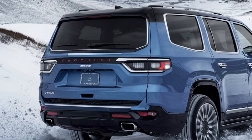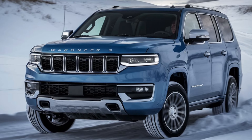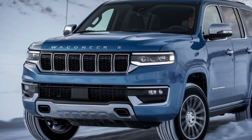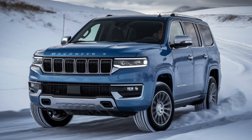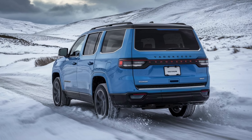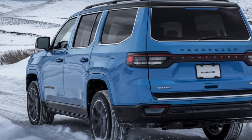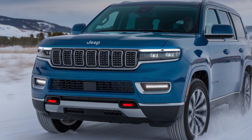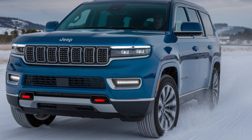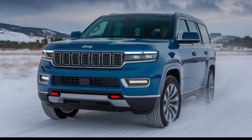On the inside, the Wagoneer S offers a premium and spacious cabin designed with comfort and technology in mind. High-quality materials are used throughout, and the seats are plush and supportive, making long drives more enjoyable. The SUV also features a state-of-the-art infotainment system with a large touchscreen, providing seamless access to navigation, entertainment, and vehicle settings. Wireless Apple CarPlay and Android Auto come standard, ensuring you stay connected on the go. In terms of cargo space, the Wagoneer S doesn't disappoint, offering ample room for luggage, gear, and more.